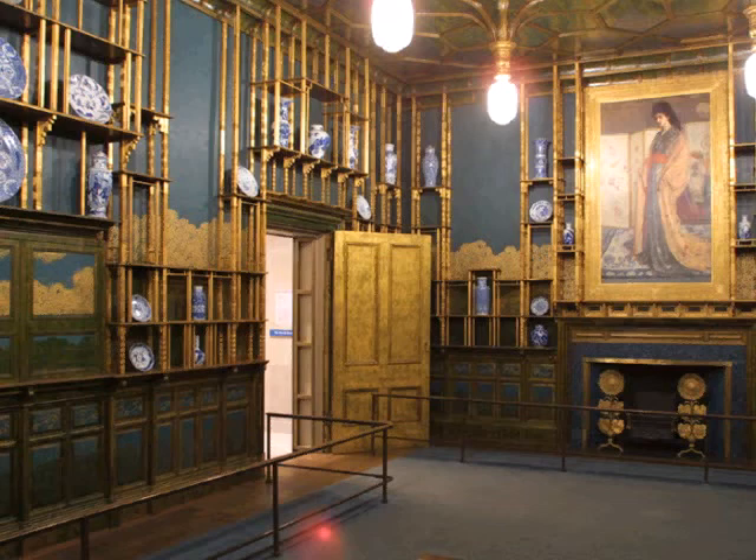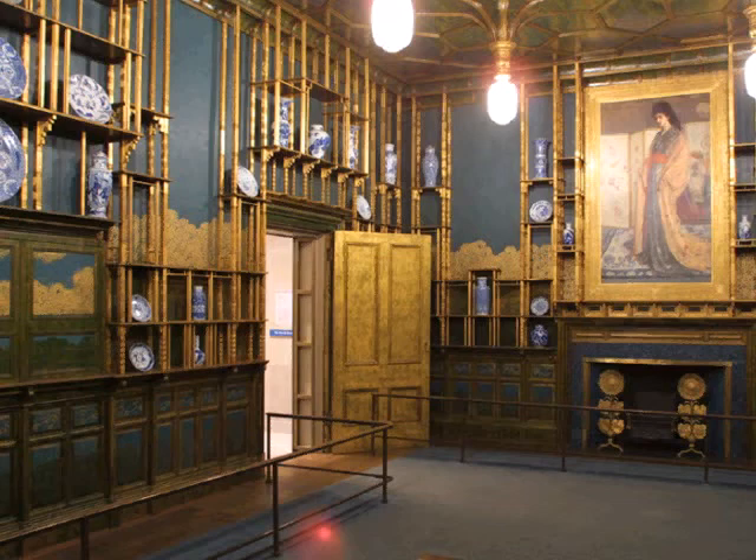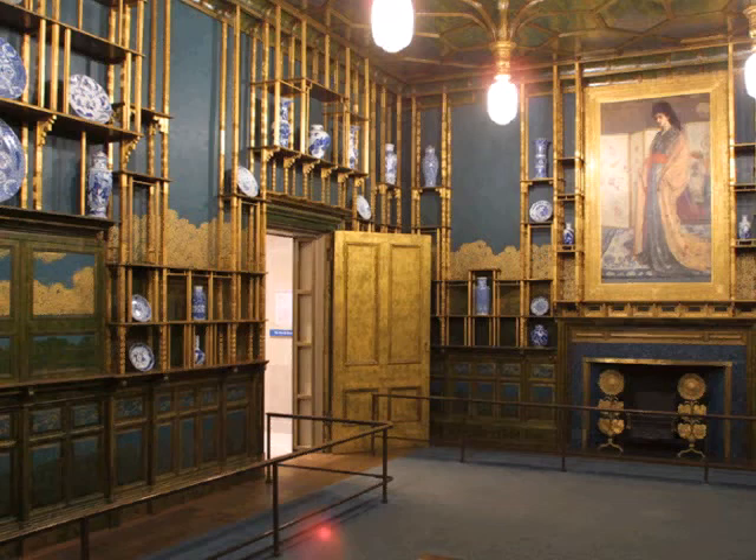In 1904, the room was dismantled and moved to Obach Galleries on Bond Street in London. It was purchased by the American Charles Freer, who moved it to his residence in Detroit. Upon his death in 1919, he bequeathed it to the Freer Gallery of Art in Washington, D.C., where it opened to the public in 1923.